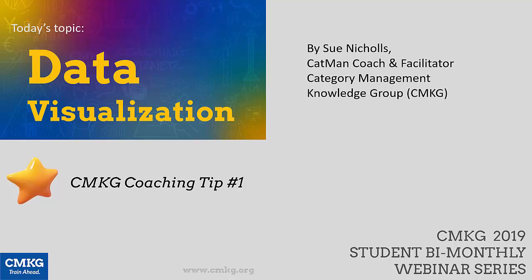Hi, and welcome to my coaching tip on data visualization. I'm Sue Nichols, a Category Management Coach and Facilitator from CMKG.